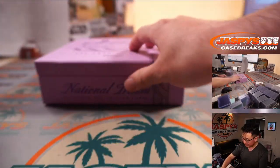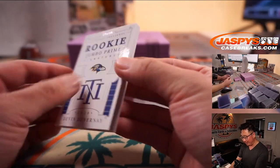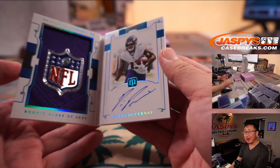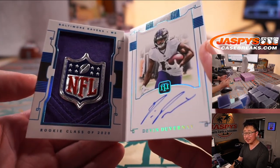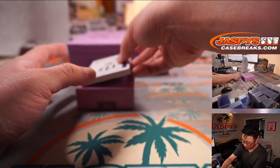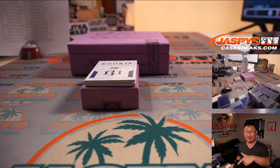What a strong break! There was the Justin Jefferson, all sorts of good stuff, including this one-of-one Devin Duvernay shield — an on-book autograph. Really awesome. Thanks for watching, everybody. I'm Joe for JaspisCaseBreaks.com. I'll see you next time for maybe the second half. Bye-bye.